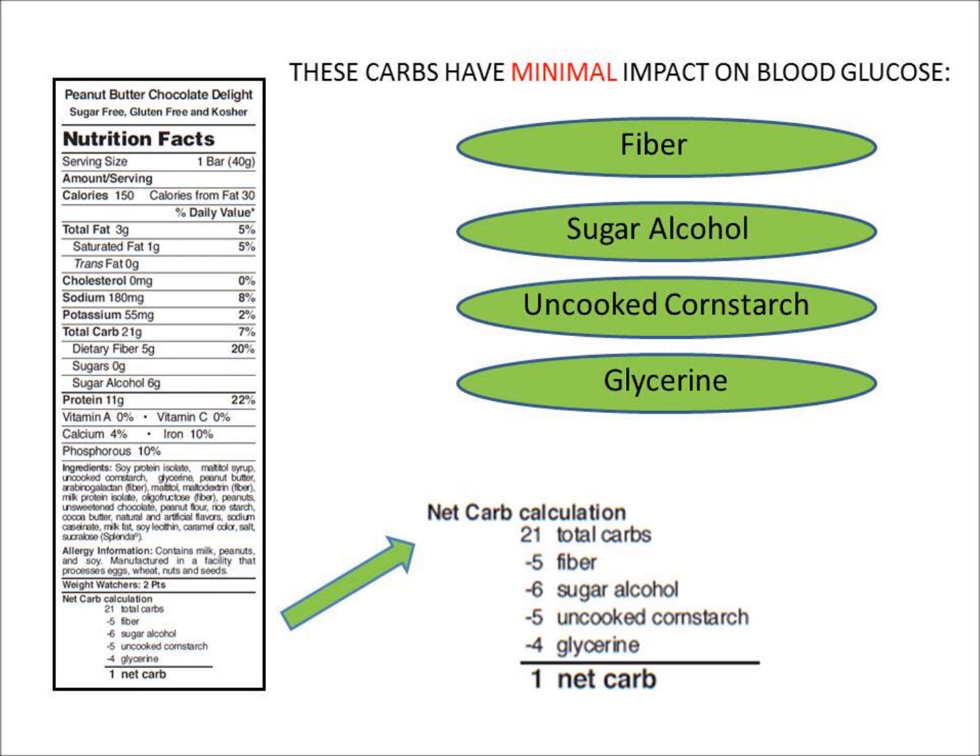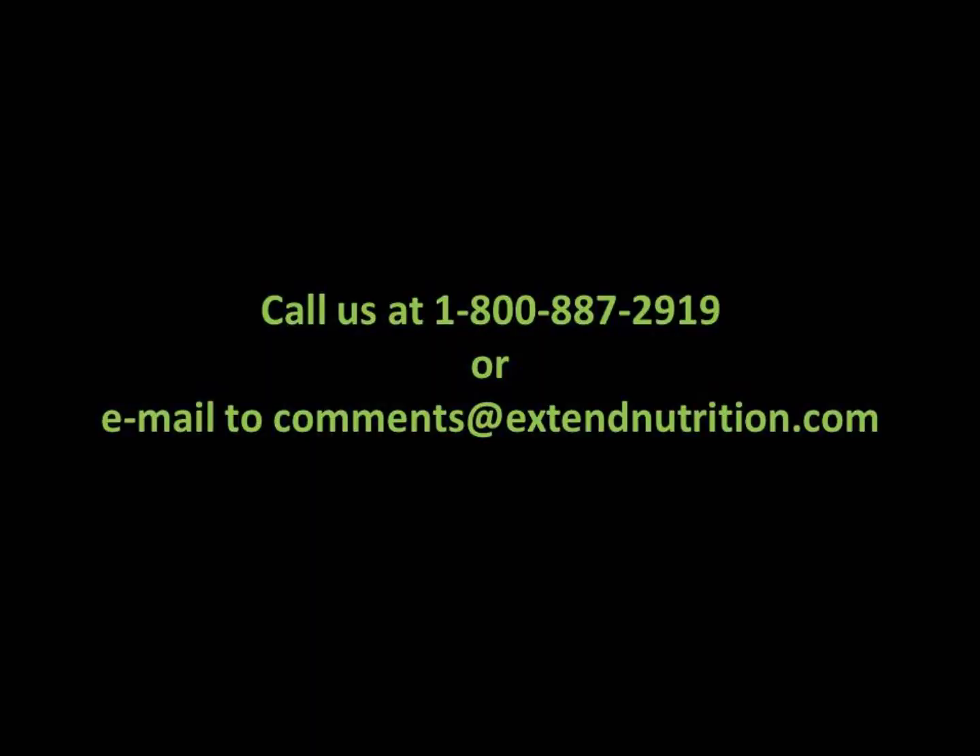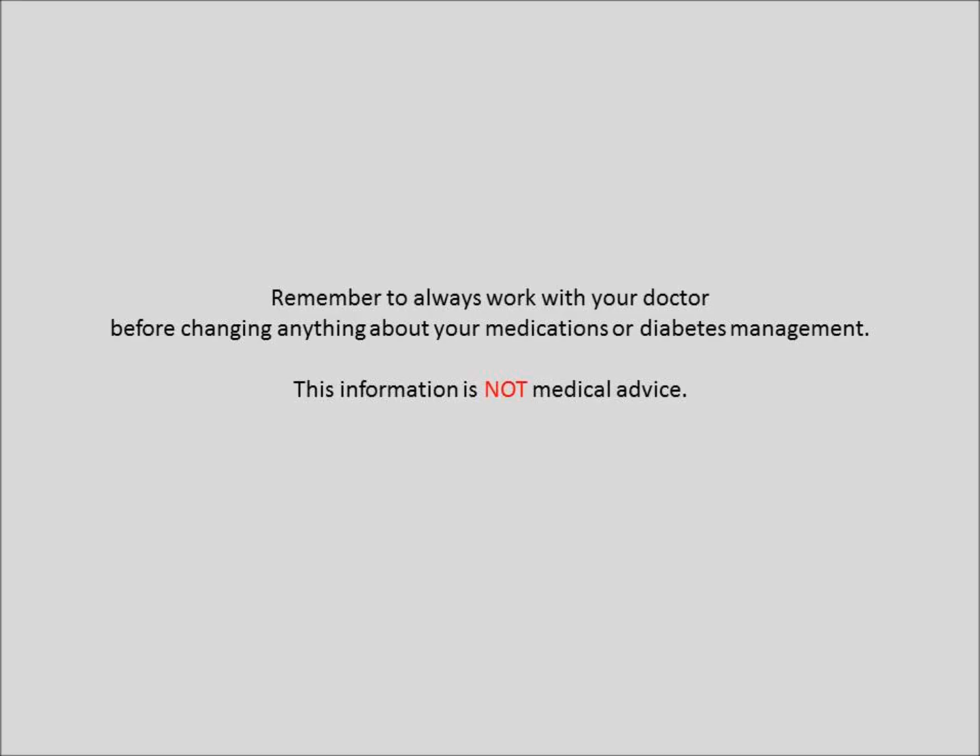That's just a little bit about counting the carbs in Xtend Nutrition. If you have questions, please call 1-800-887-2919 or email comments at XtendNutrition.com. Thank you.